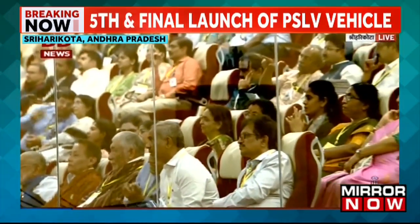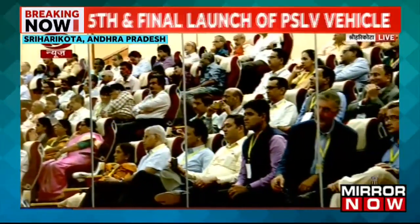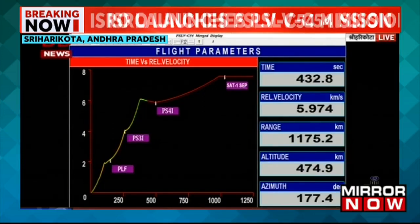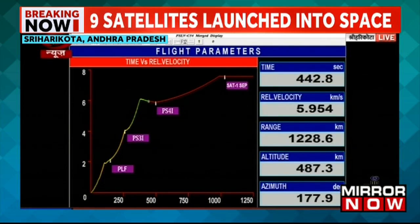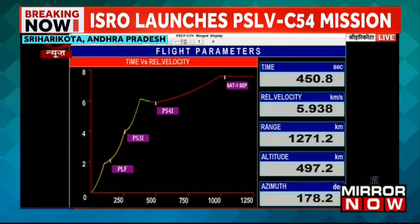We have confirmation of the completion of third stage burn. Vehicle performance normal. The launch vehicle is in the regime of combined coast — meaning there is no thrust being developed. However, the rocket is being controlled through two clusters of 50-Newton thrusters mounted on the outer diameter of the propulsion bearing. These thrusters draw propellant from the PS4 stage. The coast phase for the present mission lasts about 105 seconds.